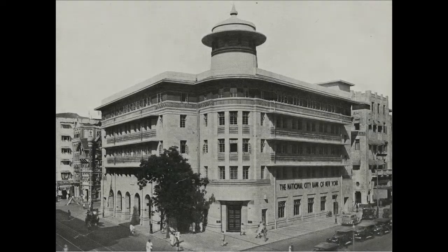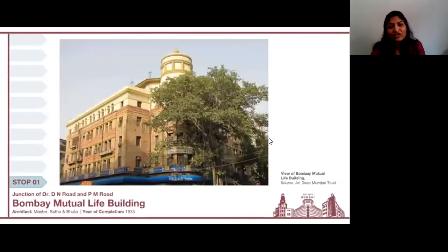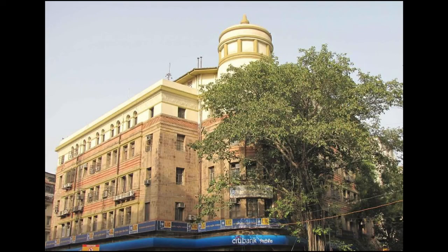Some of the character-defining features of this building that you can see in the photograph are the deep chajas, the 100-feet-high dome, and the ornate relief work on the building. Although over time we have lost the chajas, there are quite a few other features of the building that still remain intact and can be clearly seen in this image.